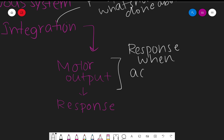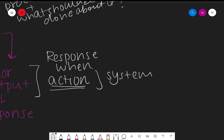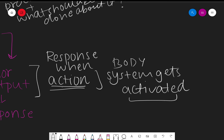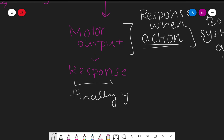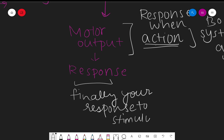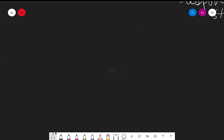When an action potential occurs and the system gets activated, the body system responds. Finally, your response to the stimulus is what is known as response. The two main parts of the nervous system are the central nervous system — the brain and spine — and the peripheral nervous system, which is all the nerves that branch off from the brain and spine and connect the CNS to the other body parts.